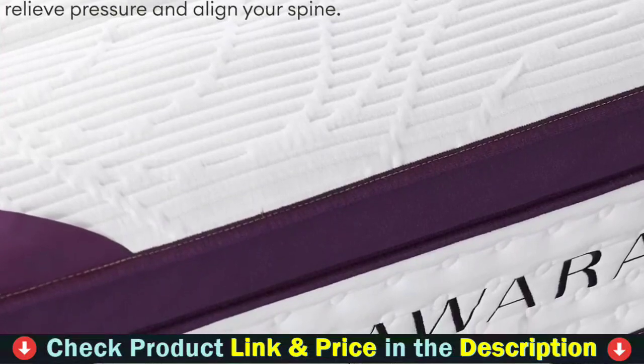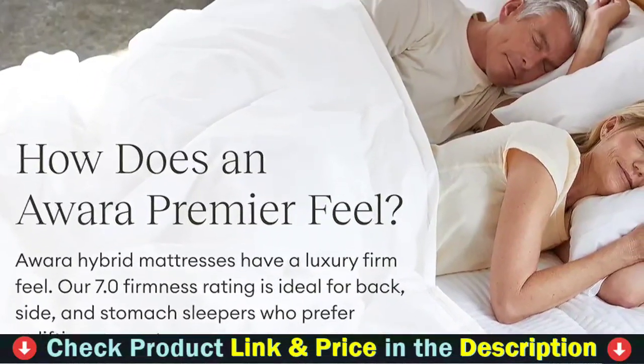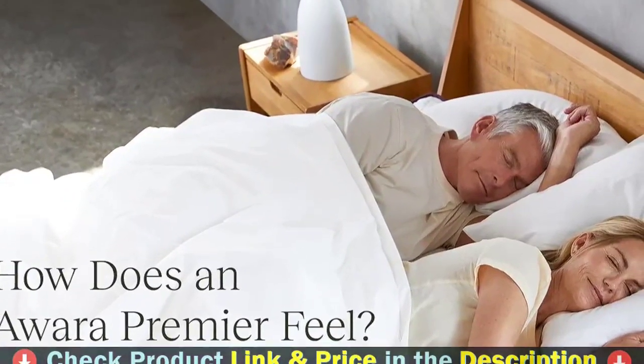It is also hypoallergenic and features breathable fabrics that help maintain a comfortable climate all night long. The individually pocketed coils provide enough support for proper spinal alignment and absorb motion disturbance between partners, allowing for deep, uninterrupted sleep.